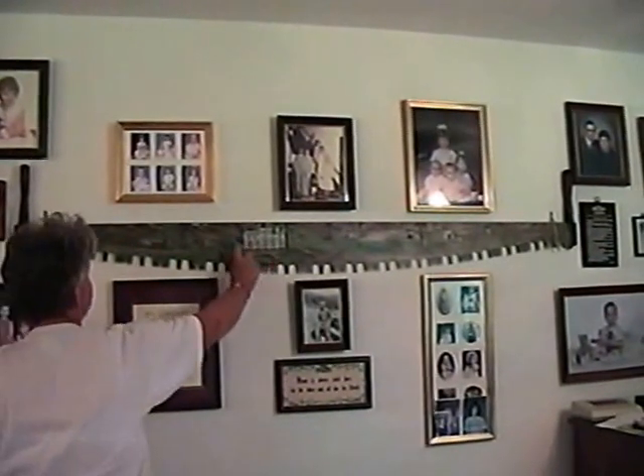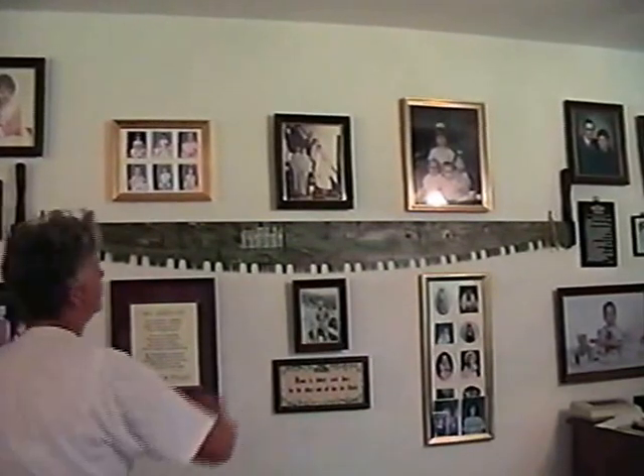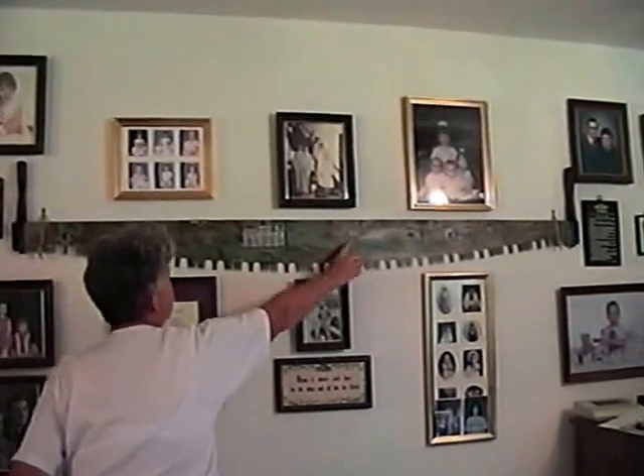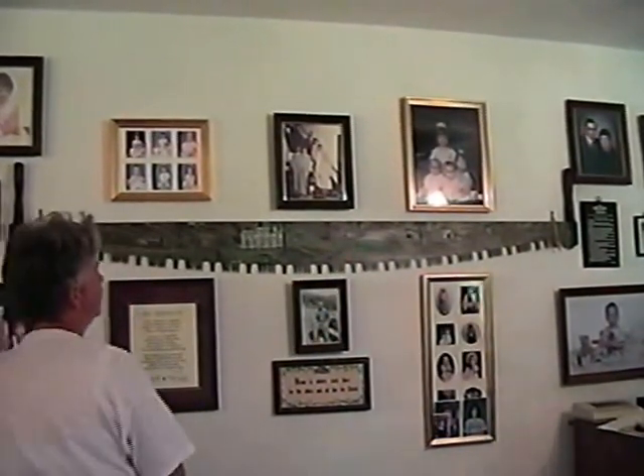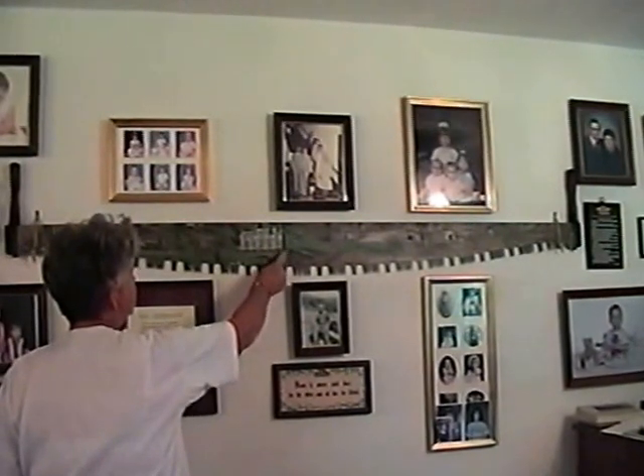This is the old home place — we were all born in this. That's where Lyle and Reba and Alma lived too. Here's the home house, right side of it. You don't have the corn crib on there? Yeah, right here — here's the corn crib right there.